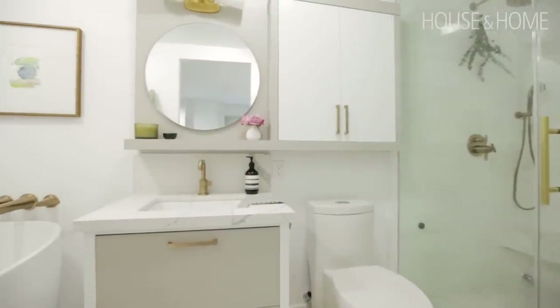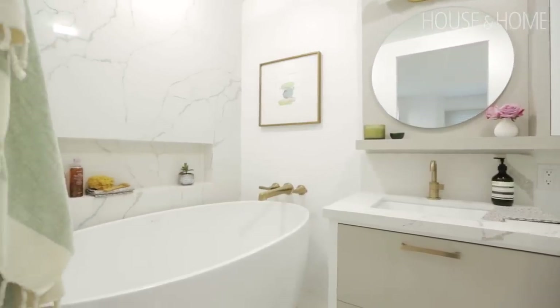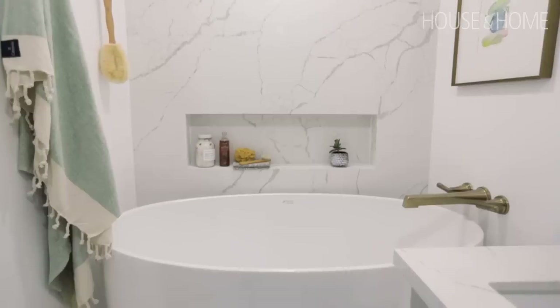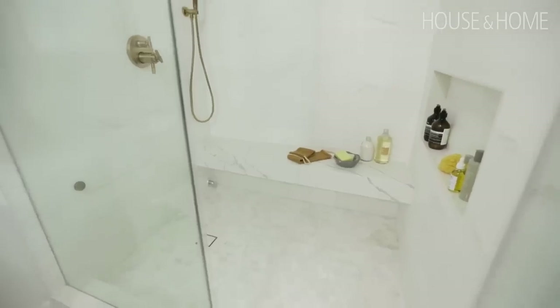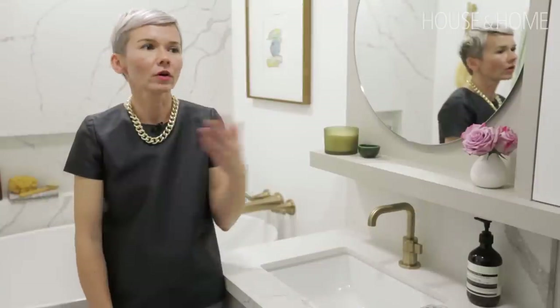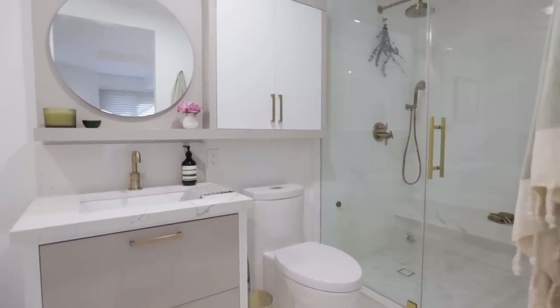We are in a busy building in downtown Toronto, but quite frankly you would never know it because this space is so calm and so serene. In the end, we were able to maximize the square footage by adding those little luxurious touches — from the deep soaker tub to the built-in bench in the shower to the steam unit. This is just a world away for my client, a place where she can come and relax and unwind at the end of her long day.